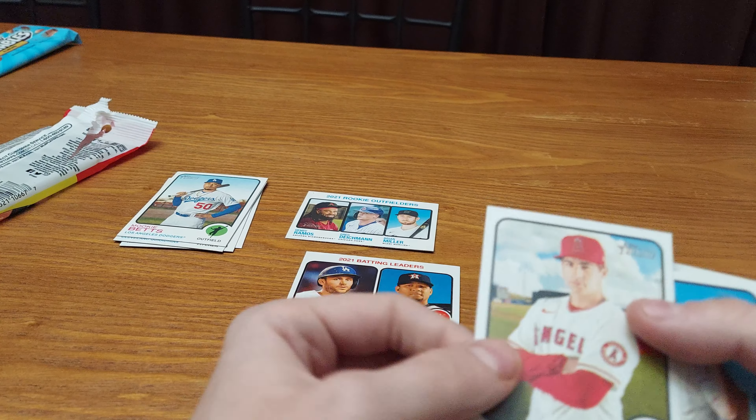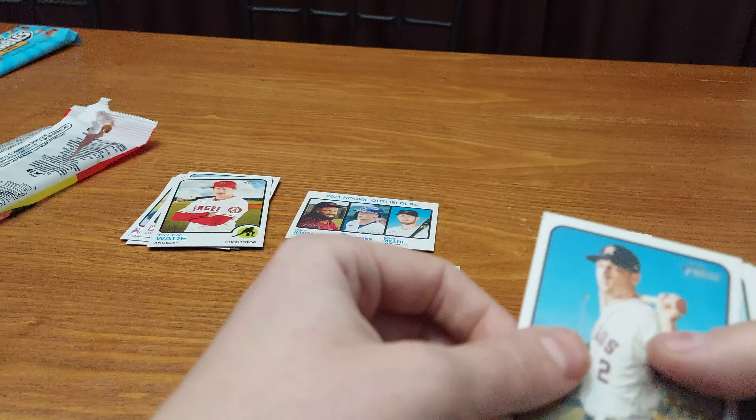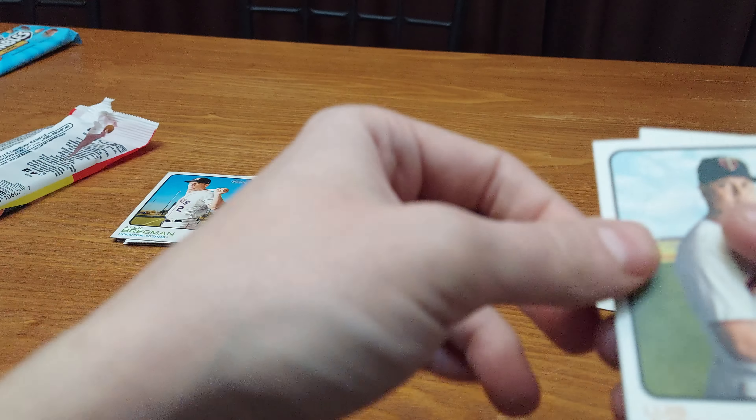Hayler Wade. Two Angels back-to-back. Alex Bregman. This pack is not special, but for $2.99, who could pass it up? Not many.